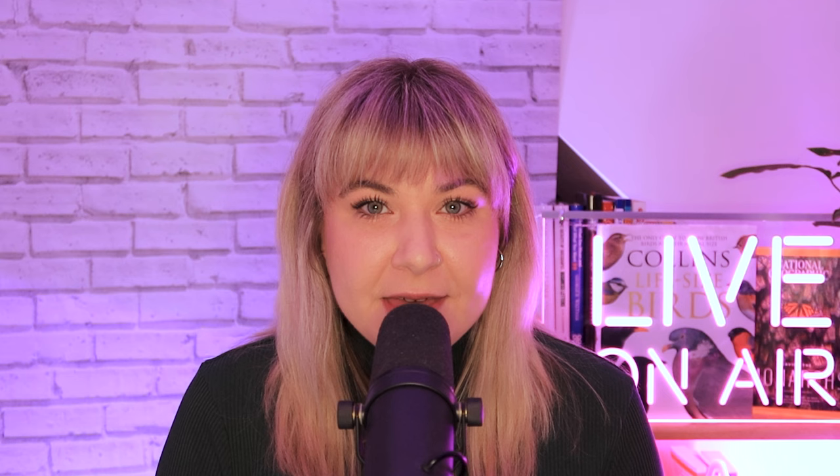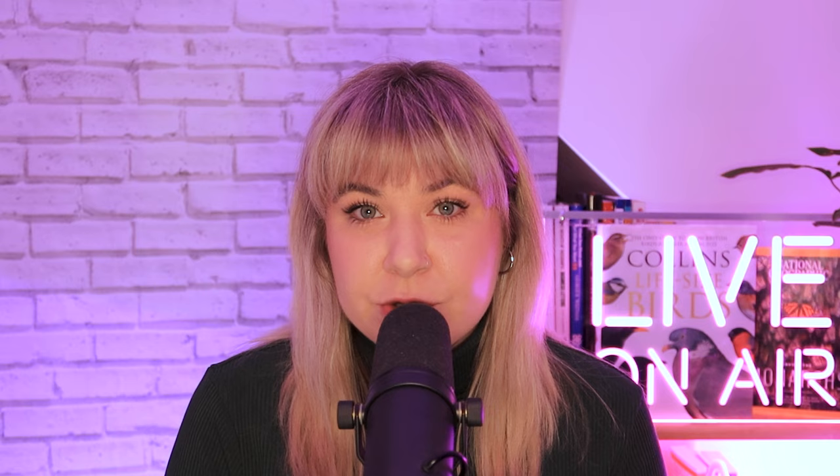A groundbreaking study in Nature has the evidence. Our distant ancestors, Gigantopithecus blacki, or G. blacki for short, stood at the top of the primate kingdom in southern China. We now know they met their demise between 295,000 and 215,000 years ago, leaving behind only fossilised teeth and jawbones. A team of researchers from China, Australia, and the US conducted a large-scale project covering 22 cave sites in southern China, using various dating methods including luminescence dating, uranium series, and electron spin resonance to unveil the timeline.